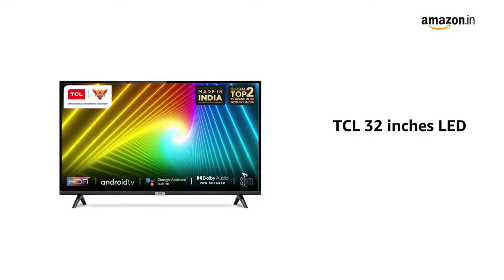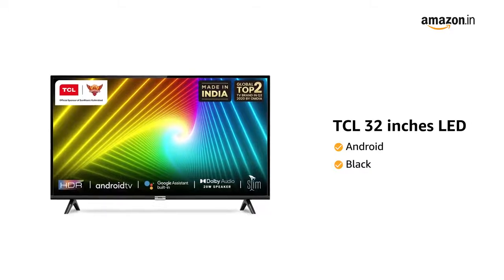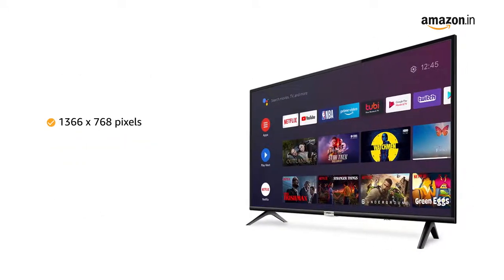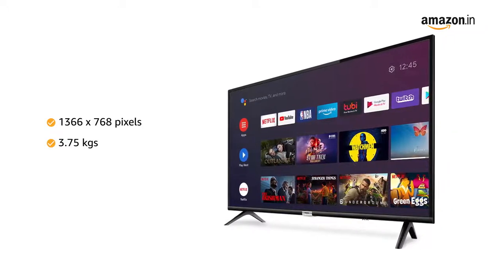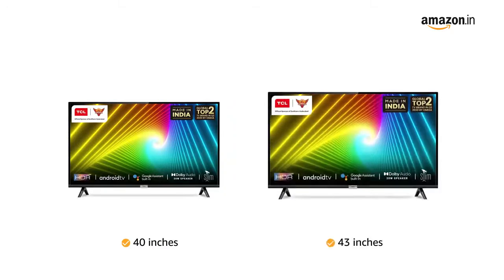TCL presents a 32-inch Google-certified Android LED TV in black. It has a display resolution of 1366 x 768 pixels and weighs 3.75 kg. It is also available in 40 inches and 43 inches.